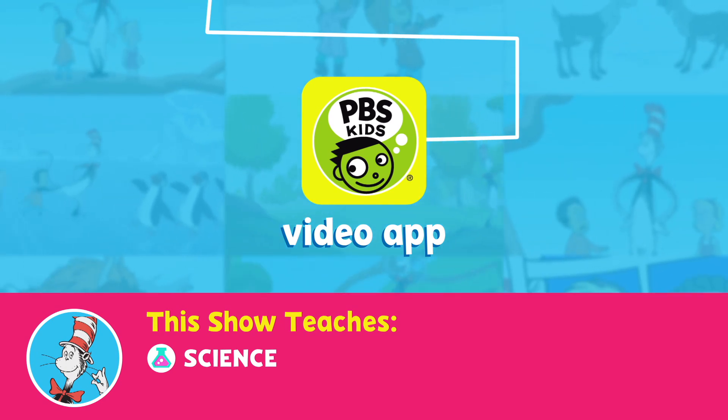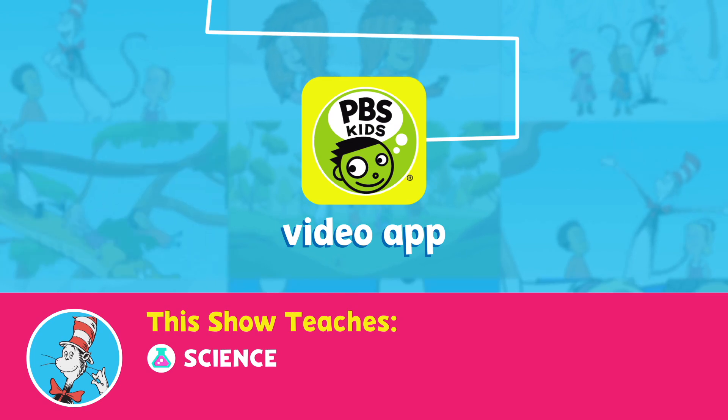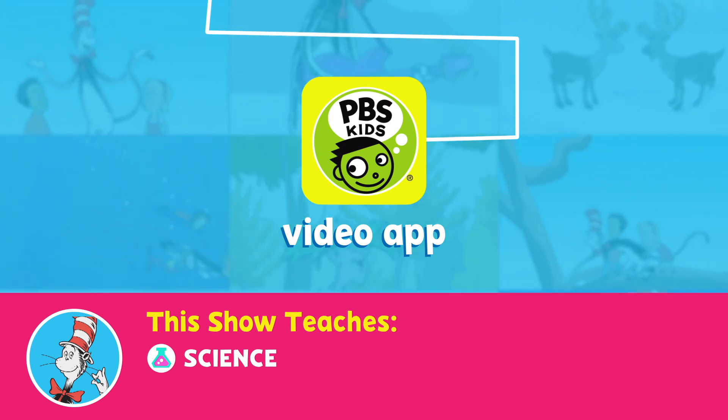Watch the Cat in the Hat Knows a Lot About That weekdays on your PBS Kids station or anytime on the PBS Kids video app.